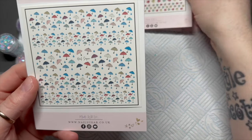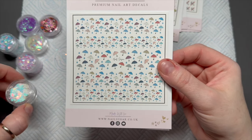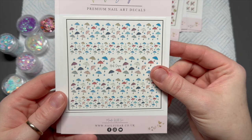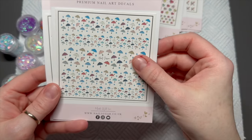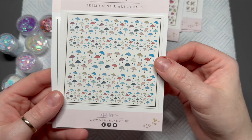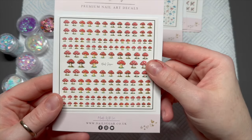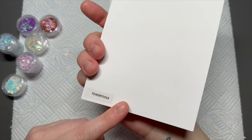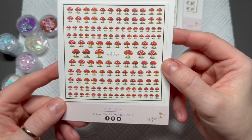I think these would also go really nicely with the Rainy Days confetti — some cute brollies. And then these are the last ones. I love these — how cute are these little toadstools! I was surprised by these because I wasn't expecting them, but I think they're super cute.